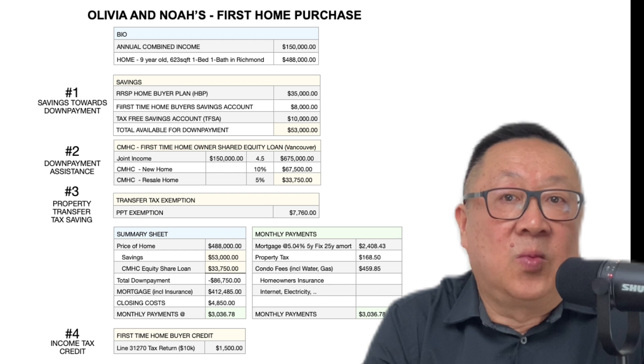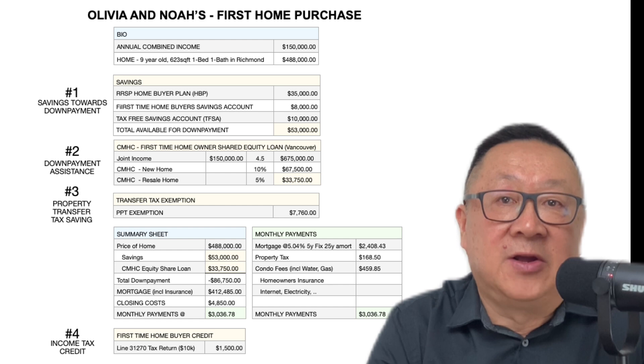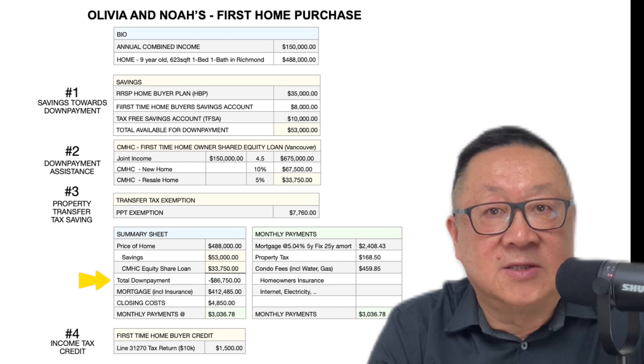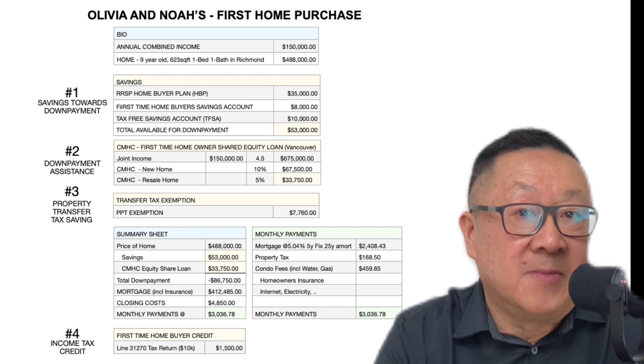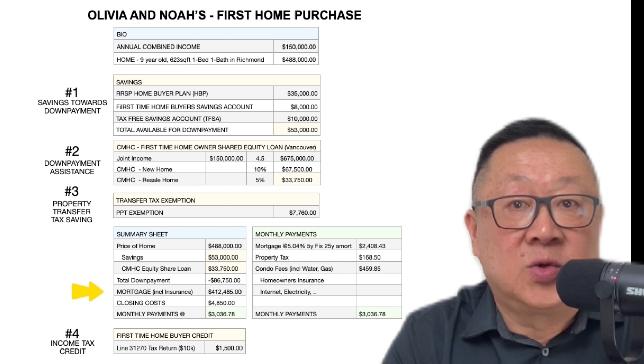So let's summarize and look at what Olivia and Noah's monthly payments may look like. The price of the home was $488,000, their savings of $53,000, and their CMHC loan is $33,750, with a total down payment of $86,750. Since the down payment is less than 20% but more than the required 5% minimum, they are required to take out mortgage default insurance. The mortgage Olivia and Noah will need, including the above-mentioned insurance, will be about $412,485.